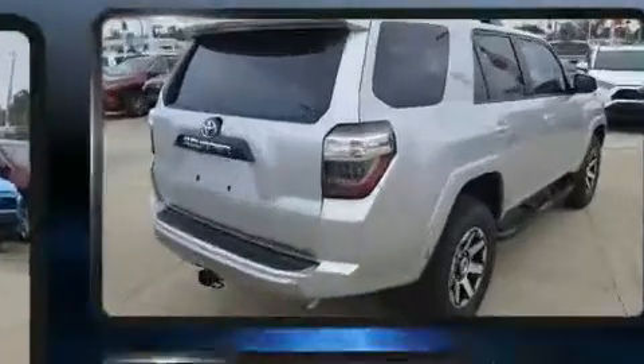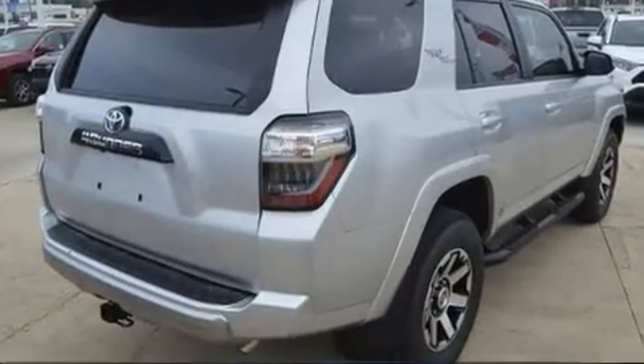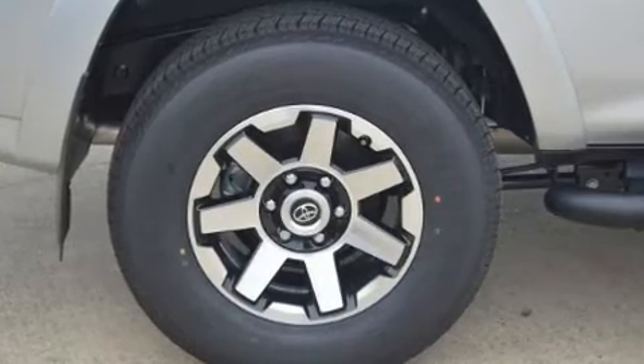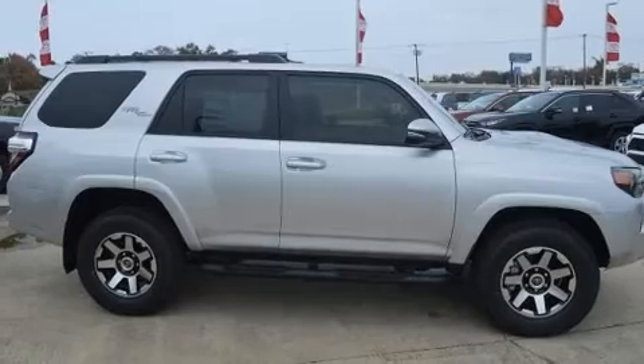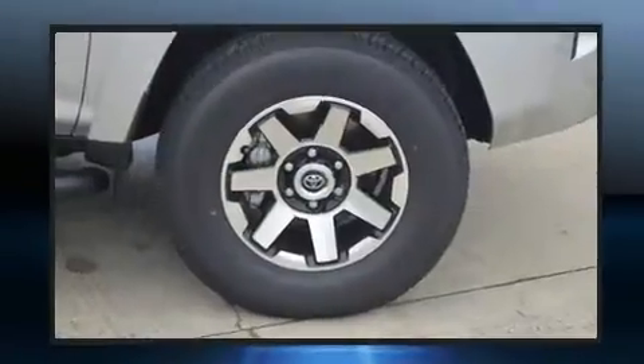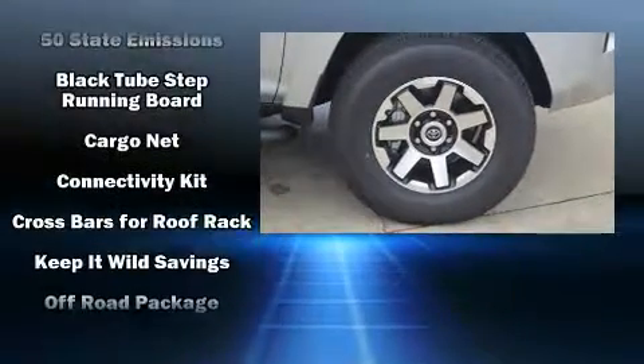Toyota ensures the safety and security of its passengers with equipment such as head curtain airbags, front side impact airbags, traction control, brake assist, anti-whiplash front head restraints, ignition disabling, an emergency communication system, and four-wheel disc brakes with ABS.